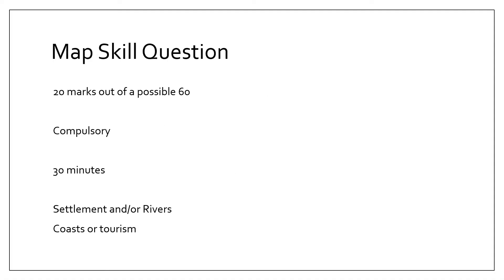So why the map skills question? Well, as you know, up until they change the syllabus — when the new syllabus starts in the next couple of years — this paper will end. Out of Paper 2, map skills is worth 20 marks out of a possible 60. You have to answer these questions. I would suggest you take about 30 minutes, and usually these questions dip into a little bit of rivers, coasts, and maybe occasionally tourism.